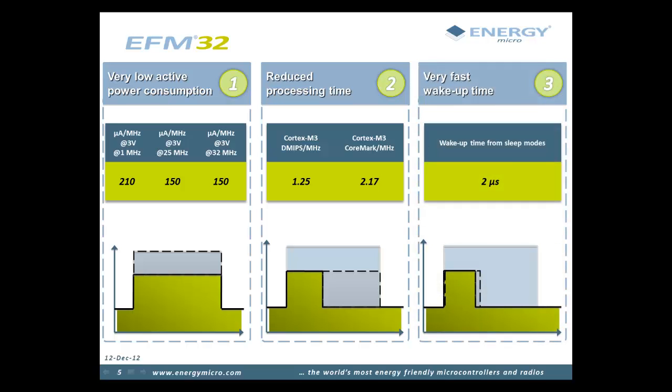When the microcontroller wakes up from sleep mode to active mode, there is always a period of time when the device needs to wait for the power management system and oscillators to stabilize before it can start to run code. Reducing wake-up time can both help meet real-time demands as well as minimizing energy consumption during wake-up. The EFM32 can go from its sub-microamp sleep modes to full run mode in less than 2 microseconds.